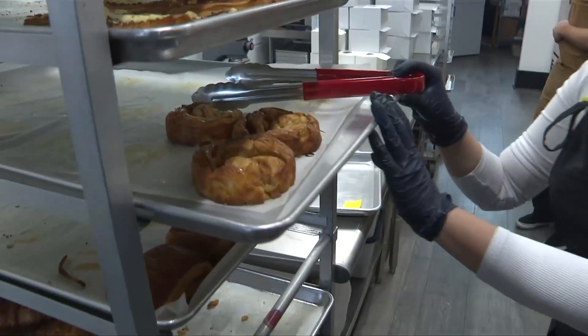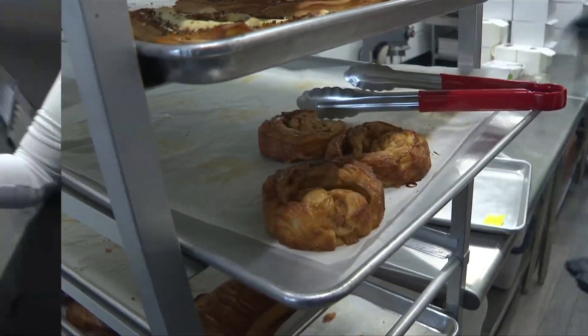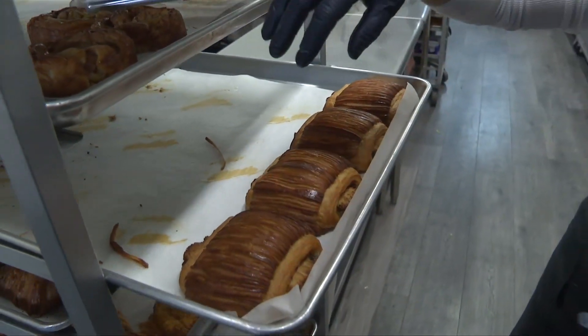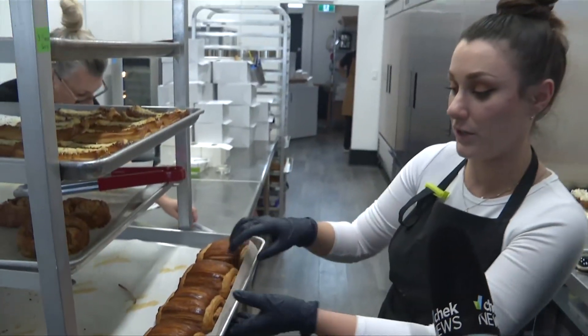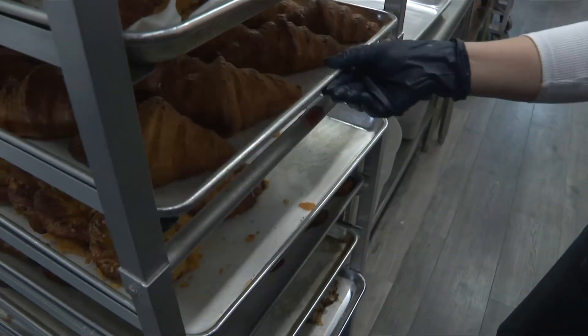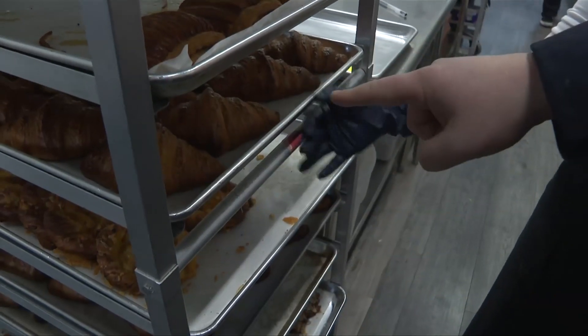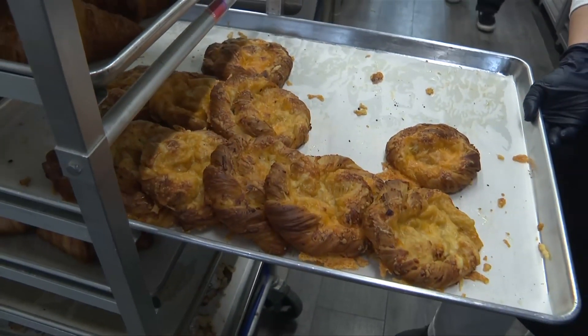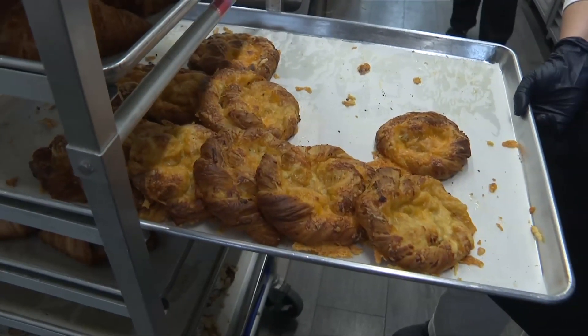We've got a few left of the cinnamon apple pull-aparts. There's the Pano Swiss — our croissant with a vertical lamination on top for that view you get. These are our classic butter croissants. And then we've got the cheesy twist, which have thyme and a mix of Gouda and aged cheddar in them.